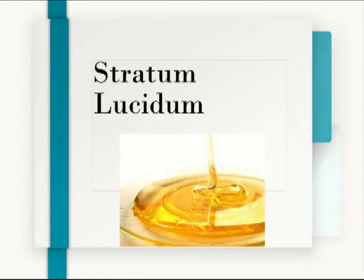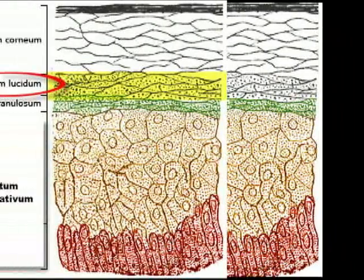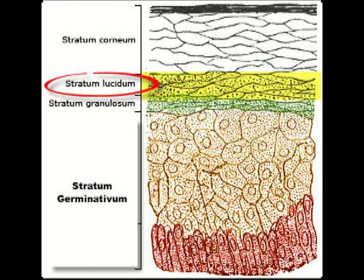The next layer is the stratum lucidum — the see-through layer. When you think of 'lucidum,' think transparent, and that's exactly what this layer is: a thin, see-through layer of small cells. Using our food analogy, think of something see-through like honey — just a thin transparent layer of cells.